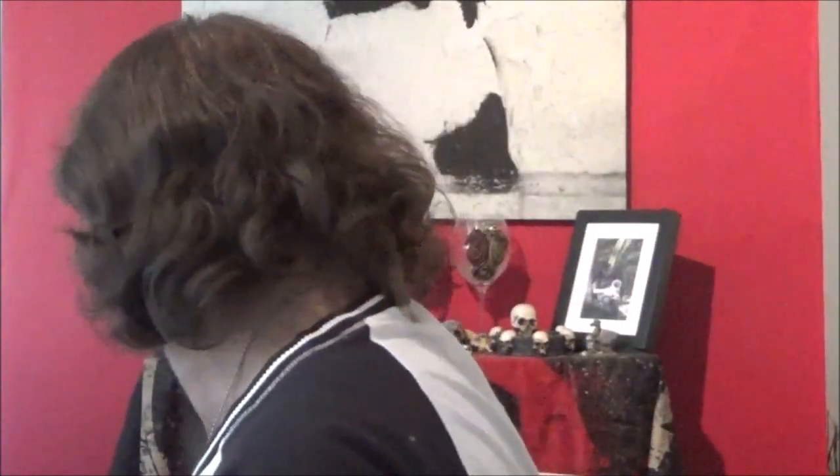I picked this one up at my local Lidl. Fairly cheap for what it is. Let's hope it's nice and tasty.